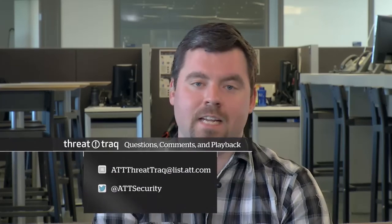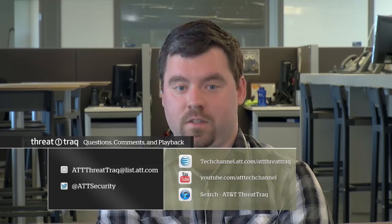That's the show for today. Thank you for joining us. You can email us at attthreattrack@list.att.com, find AT&T ThreatTrack on the AT&T Tech Channel, YouTube, and iTunes, and follow us on Twitter at ATT Security. Thank you Jim, Joe, and Stan. I'm Matt Kaiser — we'll be back next week. Until then, keep your network safe.